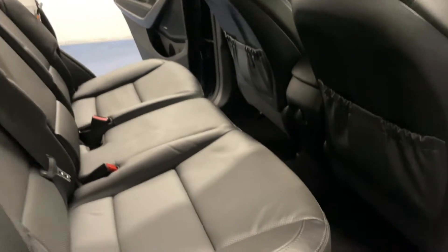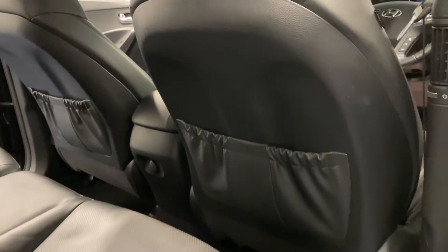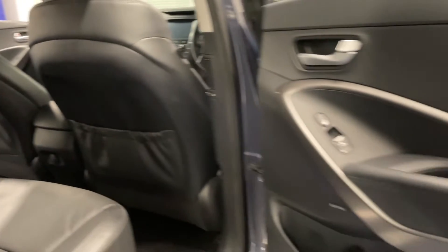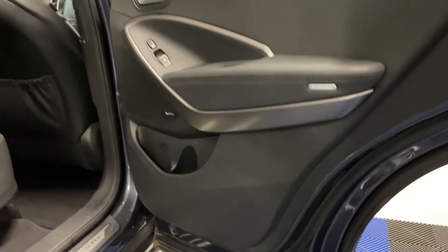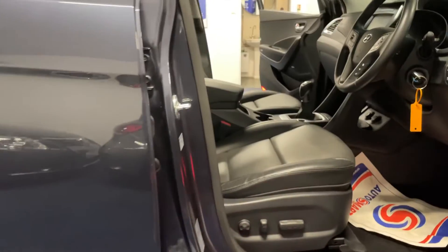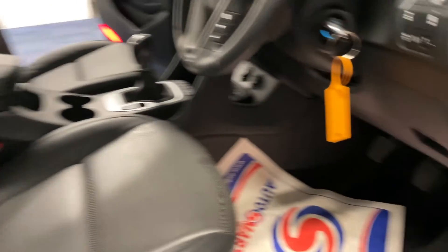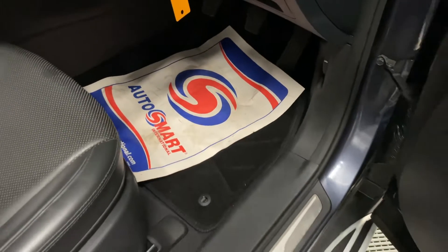Moving on to the driver's side, the good condition continues here. Nice clean leather interior, no rips or tears. The rear of these front seats not kicked or knocked about — in good condition, as are the door cards as well. And finally into the driver's seat where all the action happens. As you can see from these shots, excellent condition driver's seat, minimal signs of wear commensurate with its age and mileage, and an aftermarket overmat fitted.